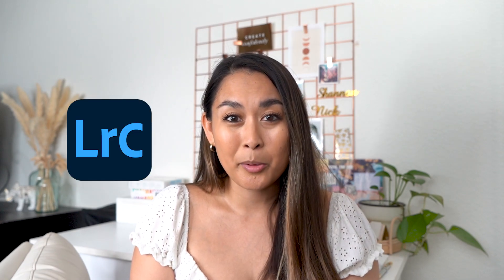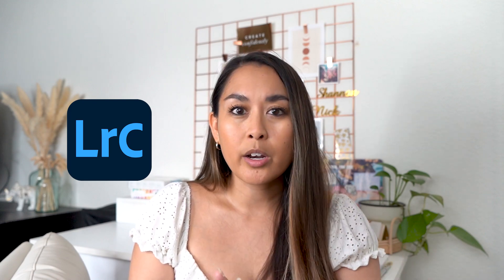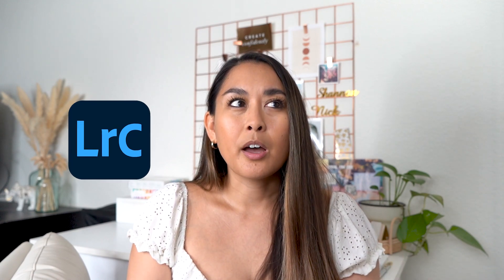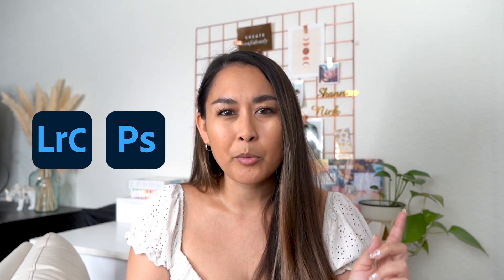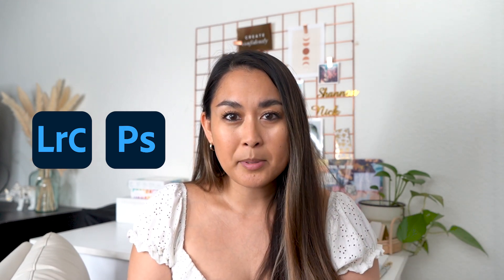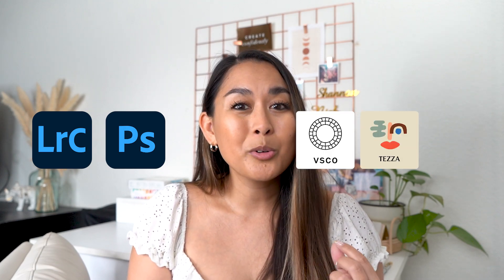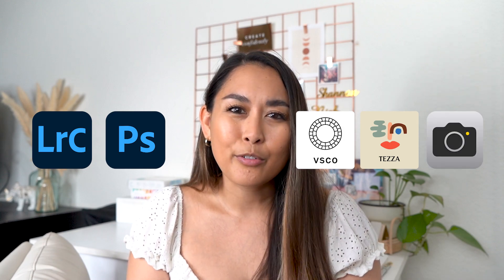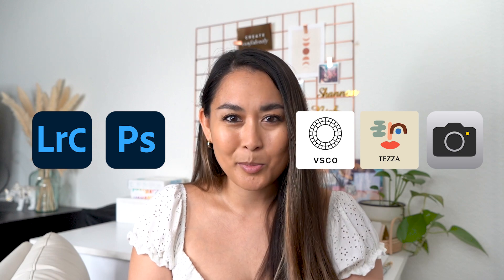The main program that you're going to want to use to edit your photos is Adobe Lightroom. They have a desktop version and a mobile version so you could use whichever one is easier for you. You can also use Adobe Photoshop, which helps for some editing things, but Lightroom is probably the platform you want to use most. If you want to use mobile apps instead, you can use ones like VSCO or the Teza app, or you can even edit in the native iPhone photo app — Android likely allows that as well.